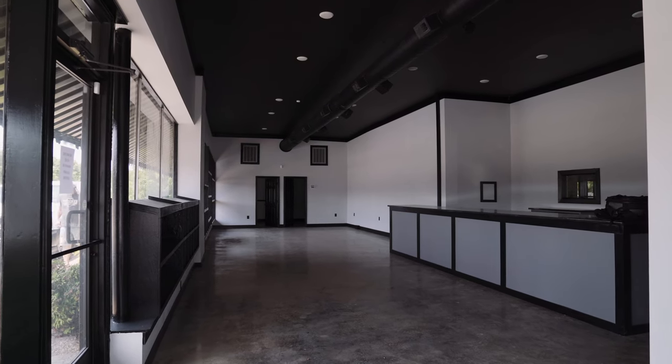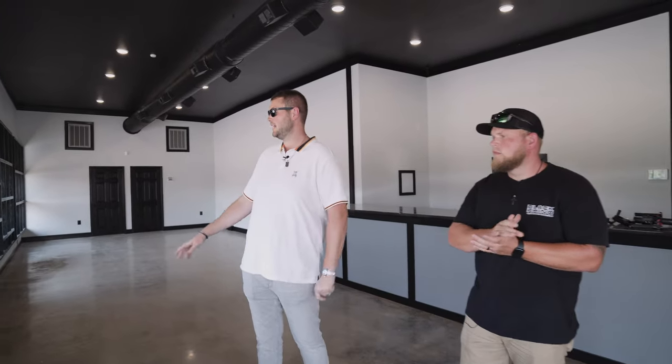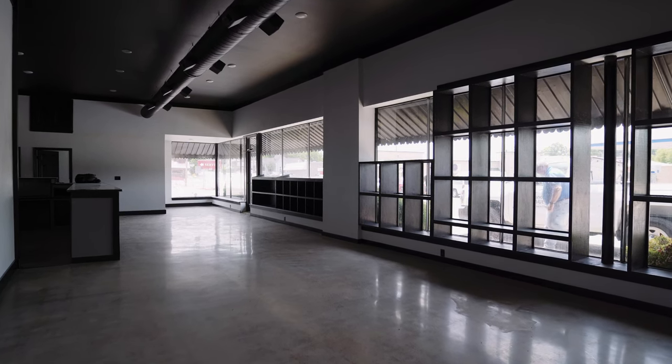We have plenty of parking out front. I know it's been extremely stressful down at the old facility with parking, so bear with us — we're almost there. There's a customer lounge over on the side. We have refreshments, snacks, refrigerator, AC, all that good stuff. You can hang out in there, wait on your vehicle. As you can see, we've got a nice big showroom, which is something we don't have at all now.